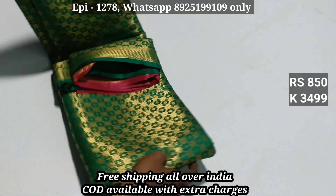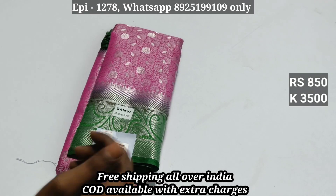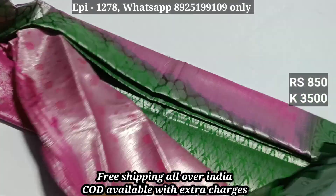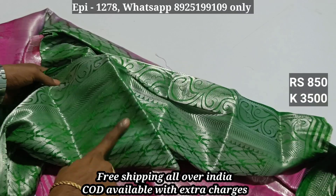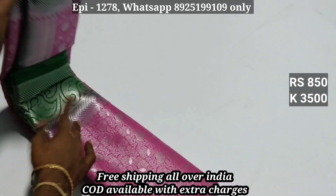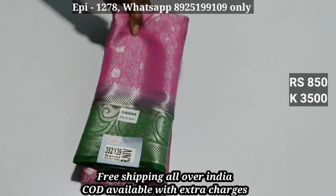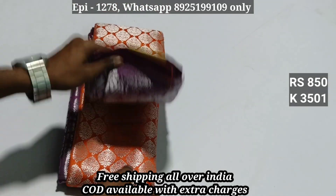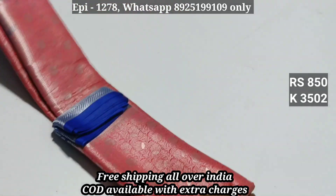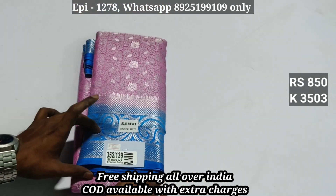We have contrast blouse — we are going to put two silver jerry. We have a soft material. This is a contrast blouse. We have two small bottles. Soft material, code 3500. We have code 3501 at 850, grand collection. Code 3502, we have 850. We have free shipping and different colors.